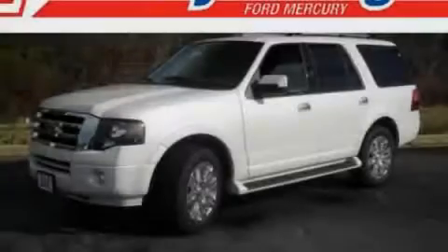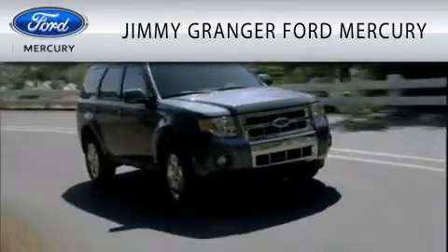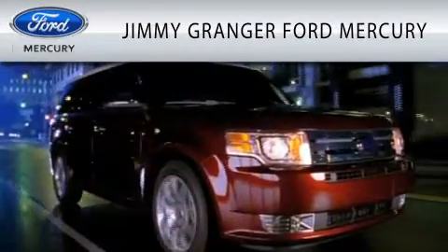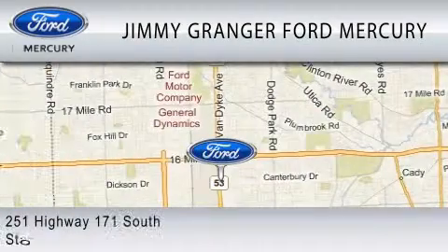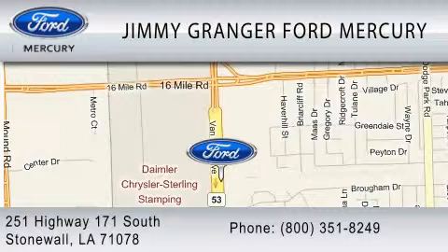Please call today to reserve this vehicle for a test drive. Jimmy Granger Ford Mercury in Stonewall is committed to doing everything possible to make sure the experience you have selecting your vehicle is as pleasant as possible. Jimmy Granger Ford is a cool place to buy a car. You can contact us at 800-351-8249. Thank you.